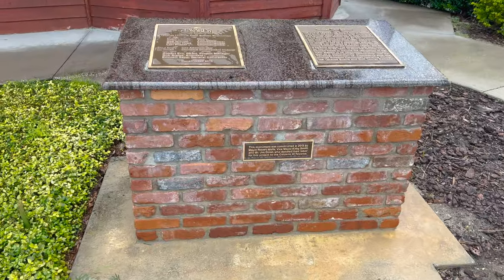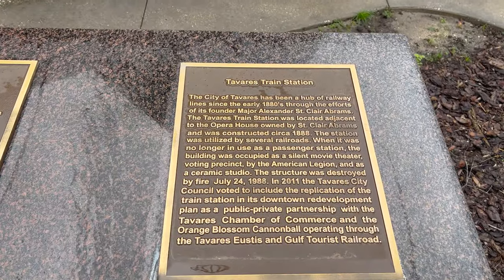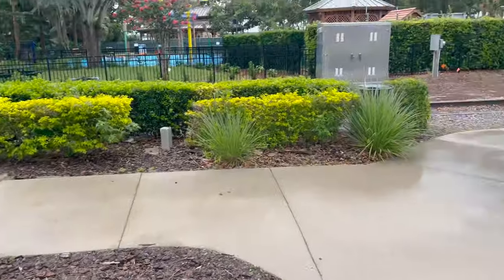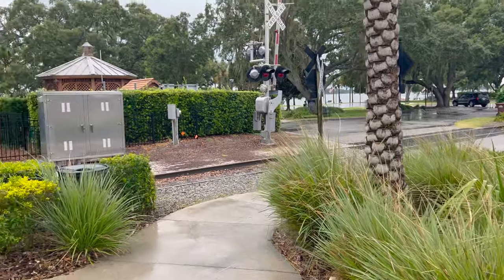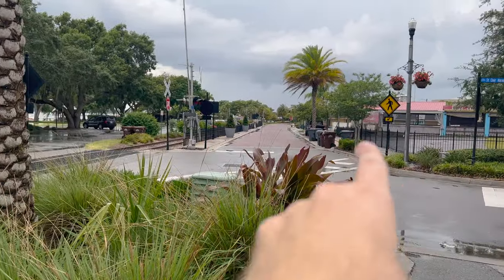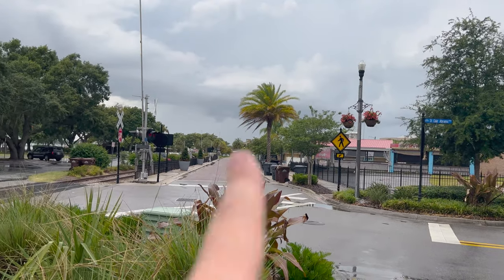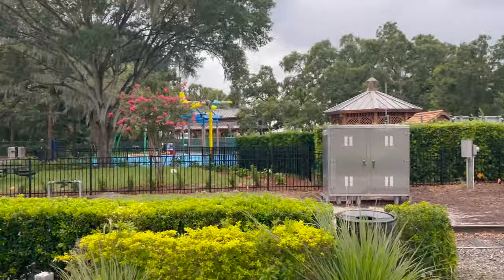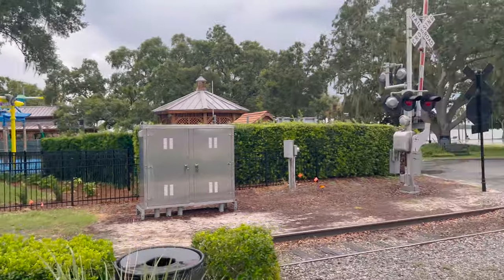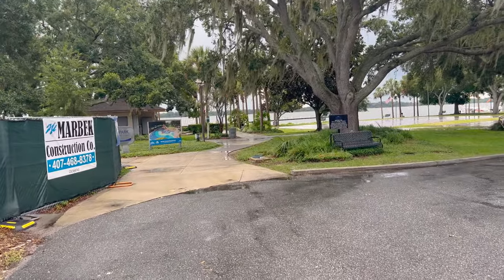Here we have this plaque — various train station. Interesting. So we'll go by the water here, just in this area, come back up and go down Ruby Street. This is St. Clair Abrams Ave and Ruby right here, so we'll head down that way. Hopefully it won't rain on us. Over here they have a park — Wooten Park.